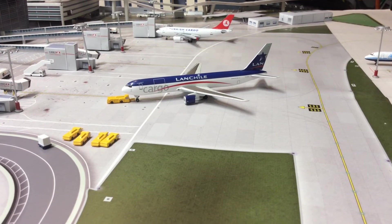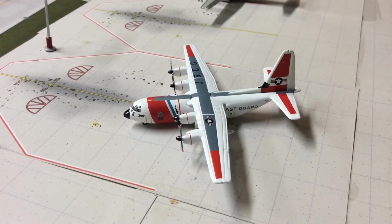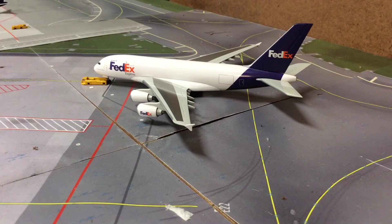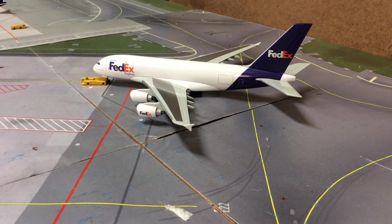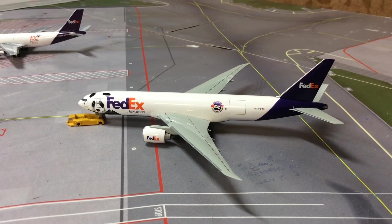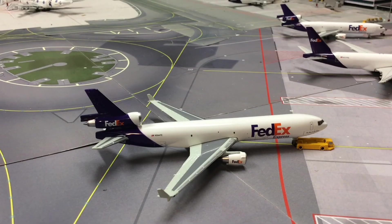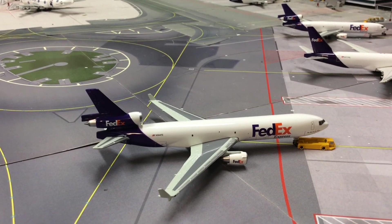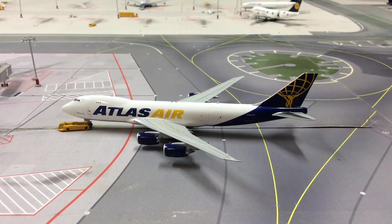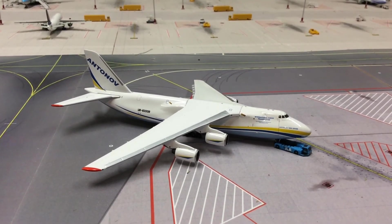DHL DC-8 Freighter from Gemini Jets departing to Cincinnati. Alitalia 747-200 Freighter from Dragon Wings departing to Milan. Hong Kong Air Cargo Airbus A330-200 Freighter from JC Wings departing to Anchorage. LanChile 767-300 Freighter from Dragon Wings departing to Miami. Coast Guard C-130 departing to Washington. Etihad Cargo 747-400 Freighter from Gemini Jets departing to Abu Dhabi. FedEx Airbus A380 from Dragon Wings departing to LAX. FedEx 777 Freighter from Dragon Wings departing to Portland, Oregon. FedEx DC-10 from Gemini Jets departing to Washington Dulles. FedEx MD-11 from Gemini Jets departing to Dallas Fort Worth. Atlas Air 747-8 Freighter from Gemini Jets departing to Anchorage.